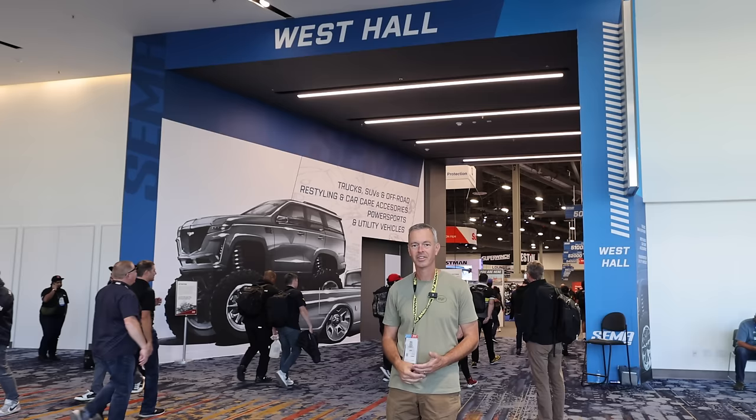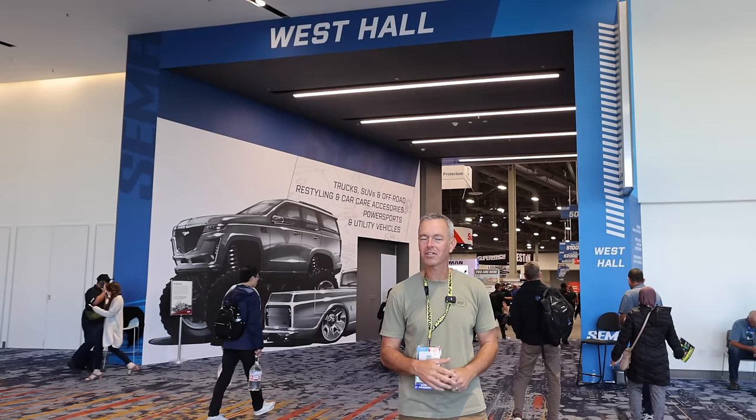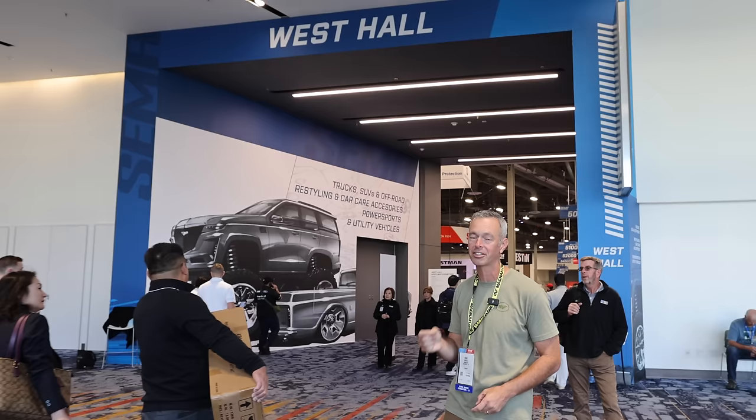Jordan and I have been walking around all morning and there are vehicles all over the place, but where the most off-road and overland vehicles are is right here in the West Hall. We're going to go in there and check them out. Plus, there should be some really cool new innovative products in there. Let's go check these out.